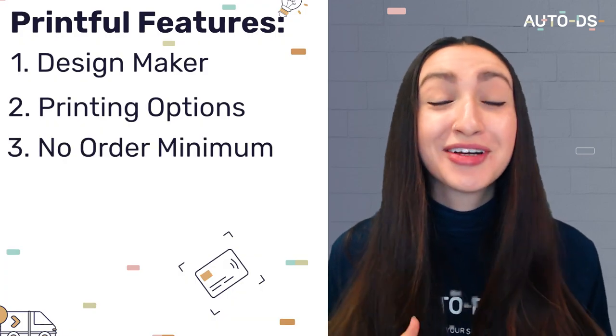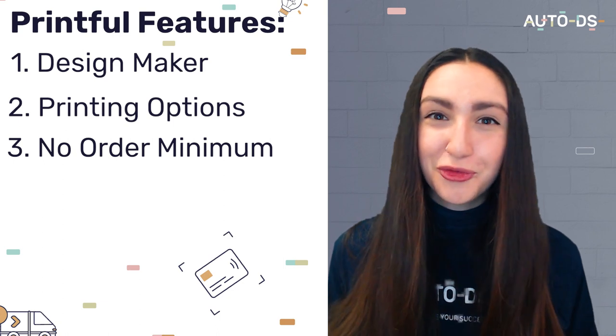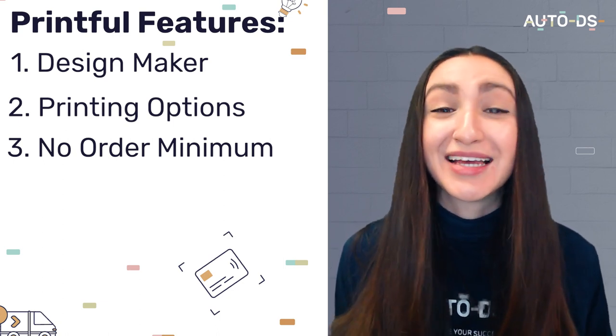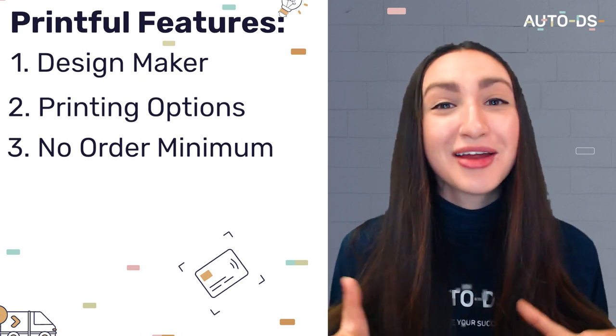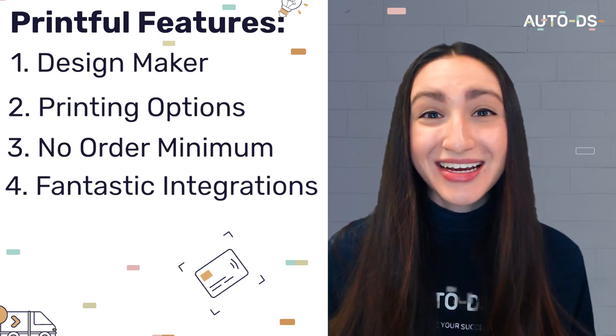Their third feature is that there is no order minimum. Not only can dropshippers use Printful for free, but you can also order as many or as few products as you desire. Their last feature is their awesome integrations, which include major marketplaces like Shopify, eBay, Wix, and even your personal store websites.